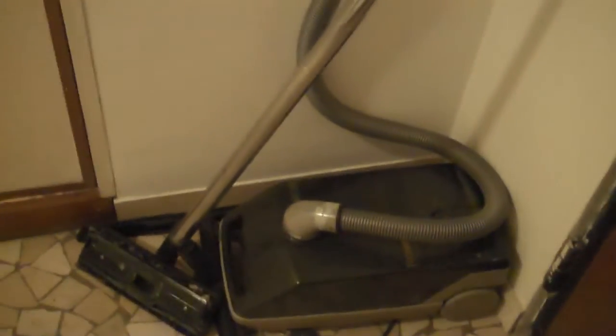Welcome to our humble Italian abode. Come in and I'll show you. So we got this big open entryway. We got a lot of storage space up in here. We got a nice vacuum cleaner down in this corner over here in case we need to clean up some dust or something.